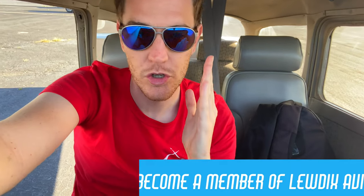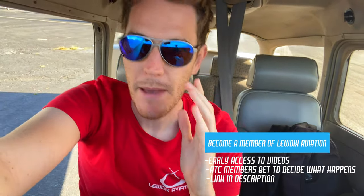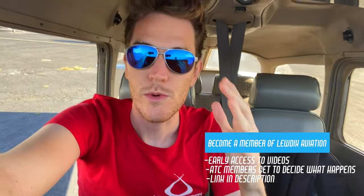Welcome back to another video, welcome to the wheelhouse of 781 Bravo Golf. Today's video was chosen by the Ludix Aviation members at the air traffic controller tier of my membership system. I put out a poll asking my controllers what they want to see — the choices were between doing slow flight installs with a new student, or doing power-off 180 landings. They chose the slow flight installs, which surprised me.